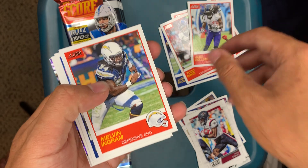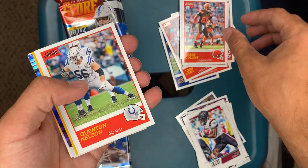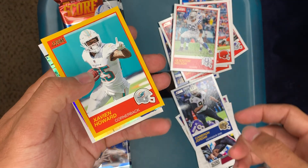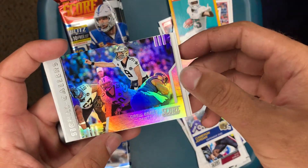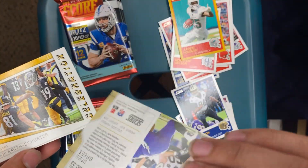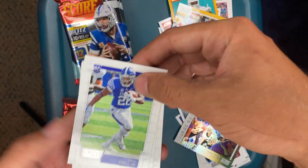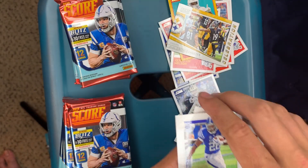Alex Collins, Melvin Ingram, Sterling Shepherd, Jamie Collins, Clinton Nelson, Cameron Jordan. I like these throwback-looking cards. Zay Man Howard, another Drew Brees — sweet. Not numbered. I'd like to get an auto from Drew Brees. JuJu Smith, Benny Snell Jr., Irv Smith Jr., and David Montgomery.